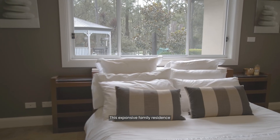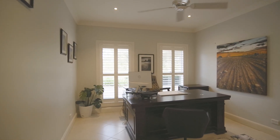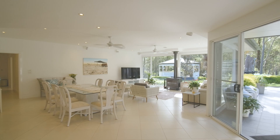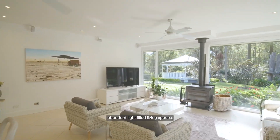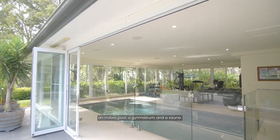This expansive family residence features five bedrooms, abundant light-filled living spaces, an indoor pool, a gymnasium and a sauna.